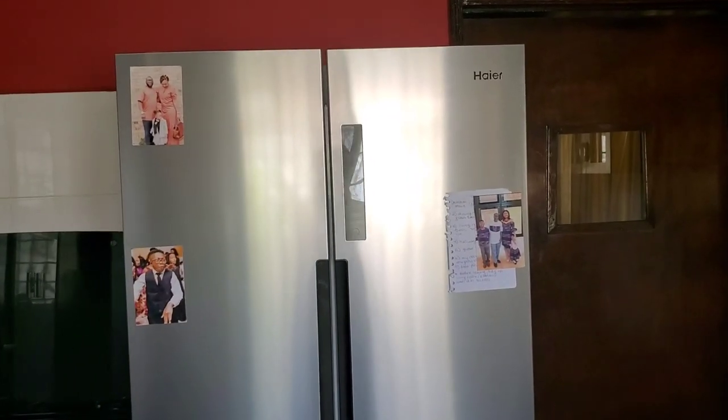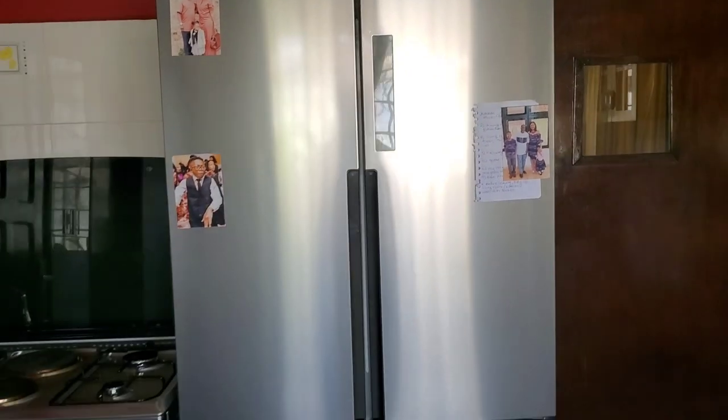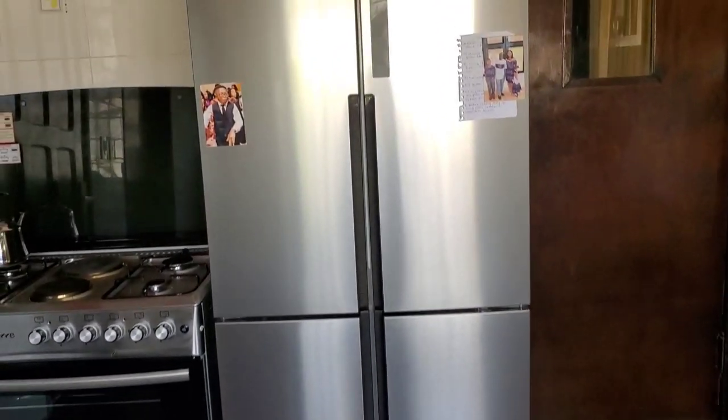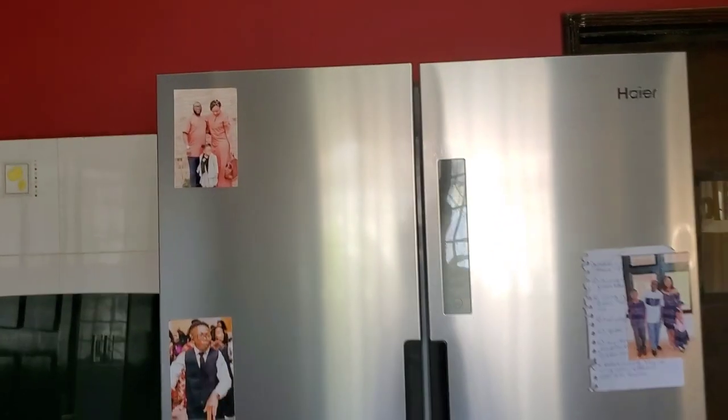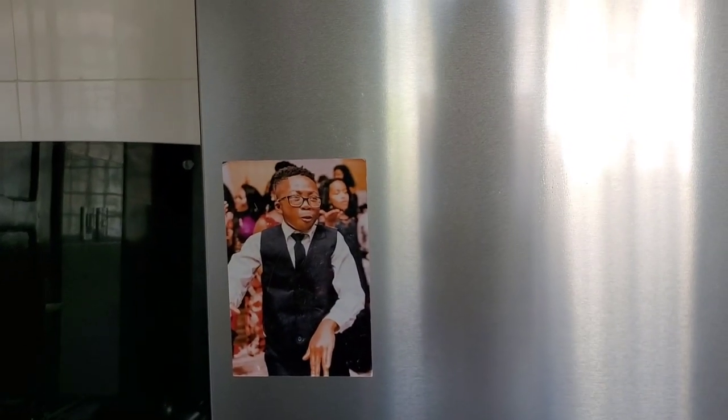Here is the refrigerator. This brand — I think it's pronounced Haier — is one I've seen a lot in Liberia. I wasn't familiar with it in the States, but that's the one I've seen a lot. So here are some of our pictures — that's me, my husband, Sienna. This is Asher, who was in the Liberian quiz video.